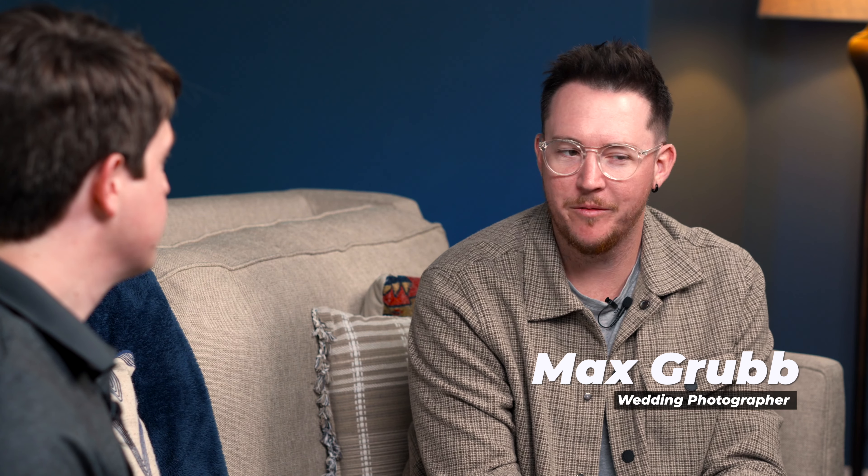Our first guest — I want to introduce a good friend of mine — this is Max Grubb. Thanks for joining us. We appreciate you coming in and being our first guest. Why don't you tell everybody a little bit about yourself and the type of photography you shoot? Thanks for having me on. I am a wedding photographer in northwest Arkansas. I've been doing that for just shy of a decade, and the majority of my work tends to be portraiture, weddings, and family photography.